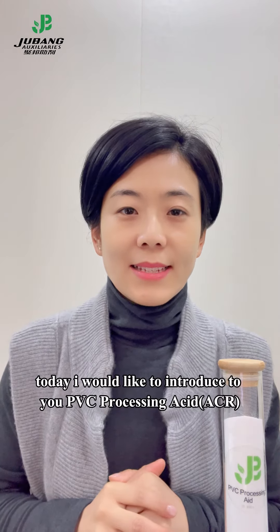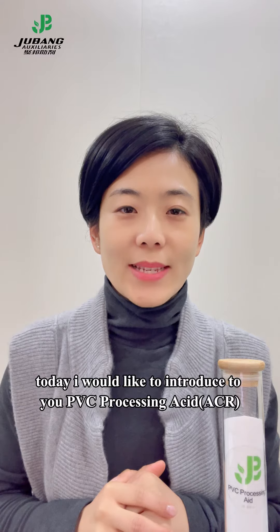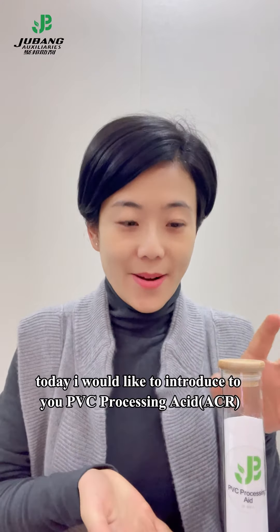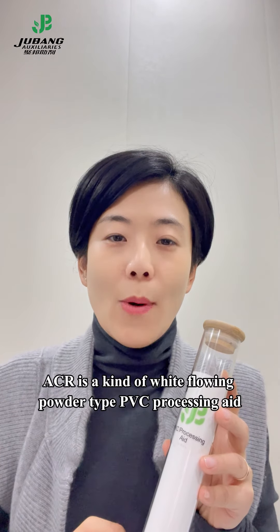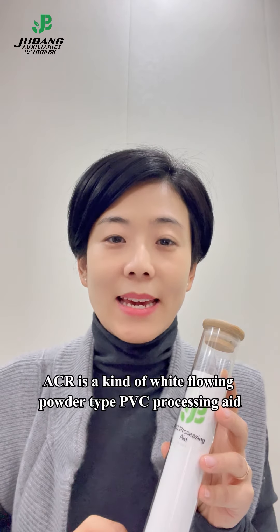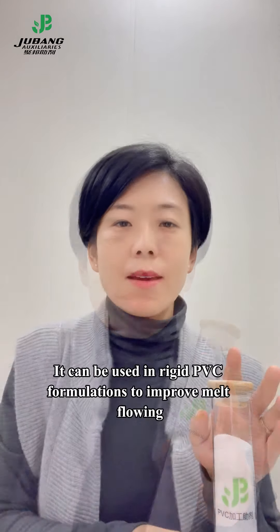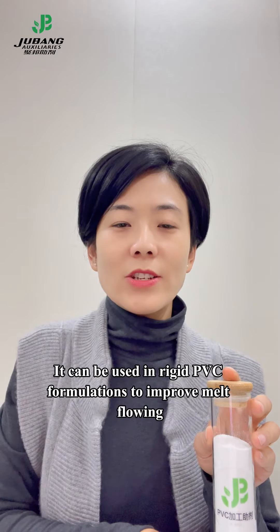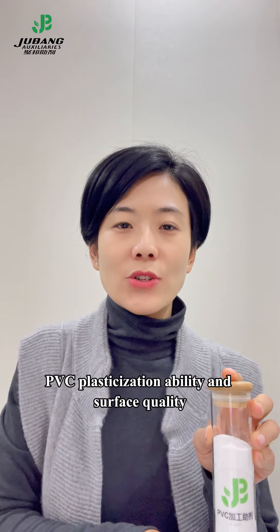Hello, this is Jessica. Today, I would like to introduce to you a PVC processing aid, ACR. ACR is a kind of white flowing powder type PVC processing aid based on immersion polymerization process. It can be used in rigid PVC formulations to improve melt flow, PVC plasticization ability, and surface quality.